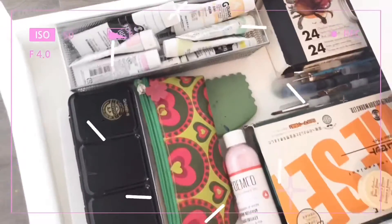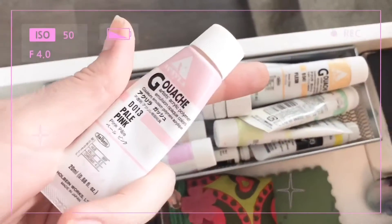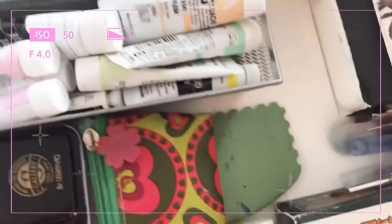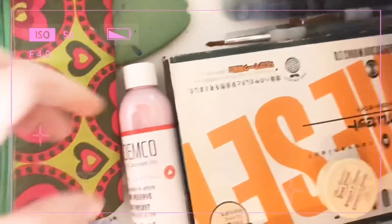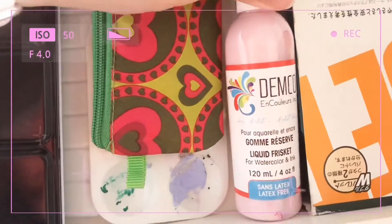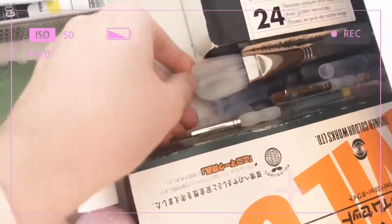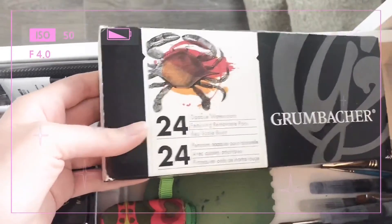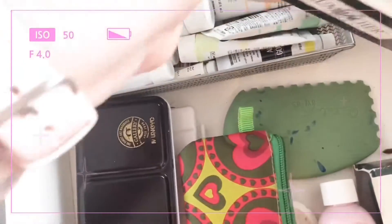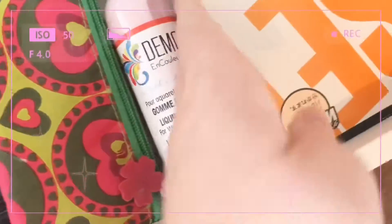This is the second drawer, which is my watercolor and gouache drawer. These are the Holbein acrylic gouache — I really like these, and I have mainly pastel colours. This is my watercolor palette, some Demco liquid frisket, detail brushes, paint brushes for gouache and watercolor, some water brushes, a 24-set of opaque watercolors in circular pans, and my Turner gouache set.